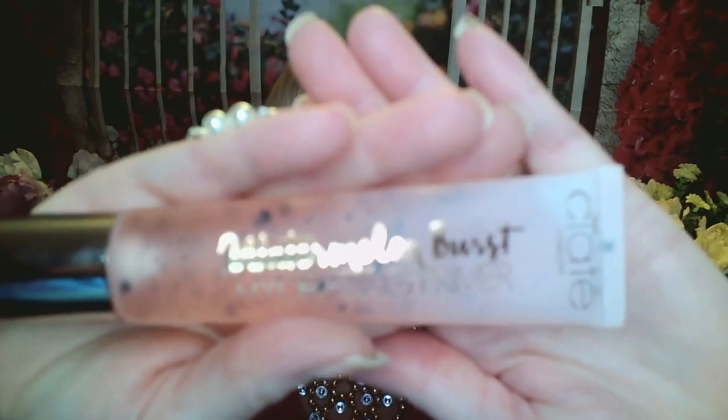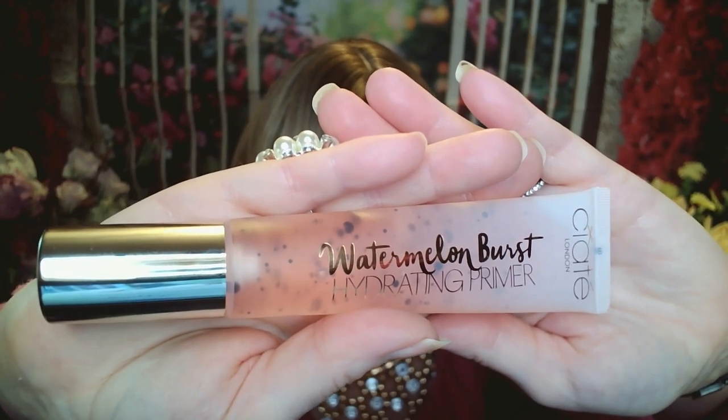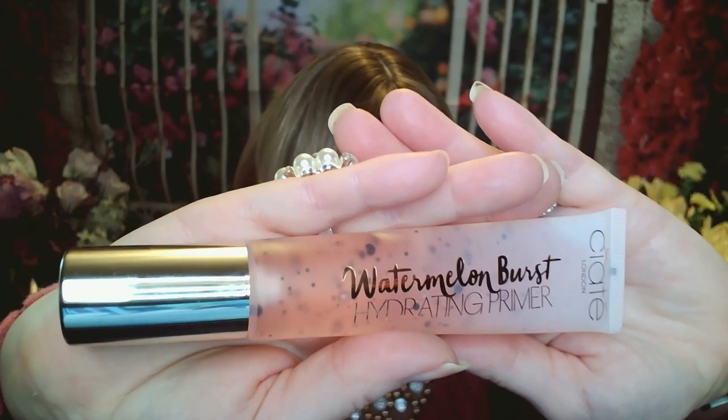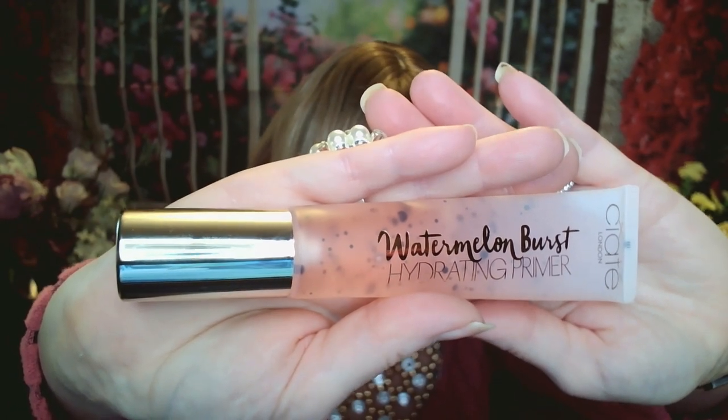The first add-on is from Ciate London — it's a Watermelon Burst Hydrating Primer. It has a value of $28 and I paid $12 for it. It's a unique serum-like primer that refreshes, hydrates, and keeps your makeup flawless for hours. Hyaluronic acid locks in moisture while antioxidant vitamin C watermelon extract brightens and protects. I love watermelon products and I've had a lot of Ciate products from Glossy Box. It smells like watermelon — almost like a child's bubble bath, a sweet fragrance — and I am going to be excited to use this.